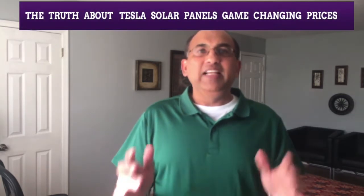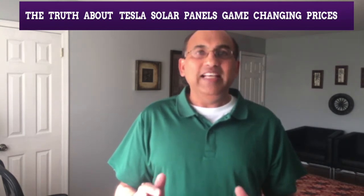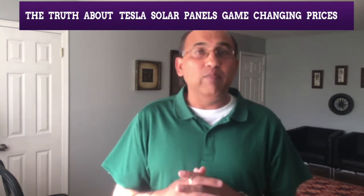Hey there, John here from mysolarhome.us. My latest video is about the truth about Tesla solar panels and their game-changing prices. What is going on with Tesla and their really low solar panel prices for homes? I'm going to explore that in depth today — their prices, equipment, warranty, installation process, and some thoughts about after-sales.